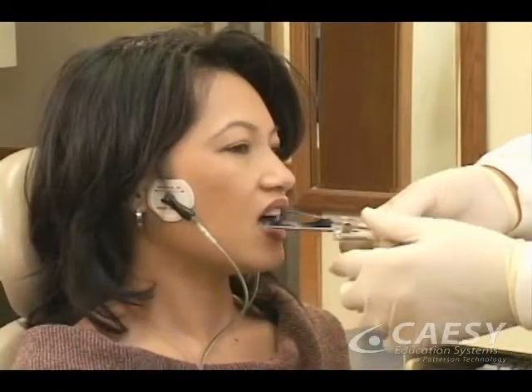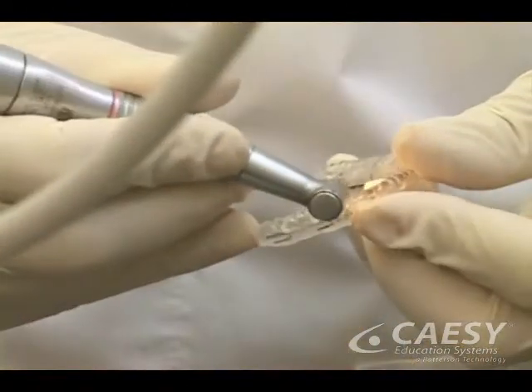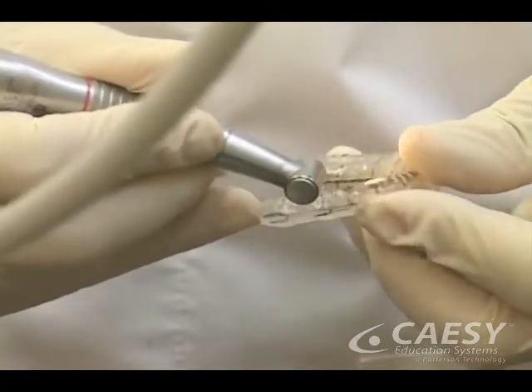You'll wear it for several months until your jaw joint heals and the chewing muscles get into the habit of resting, chewing, and swallowing in their most healthy and relaxed position. During this phase, we'll check on your progress and periodically adjust the orthotic as necessary.